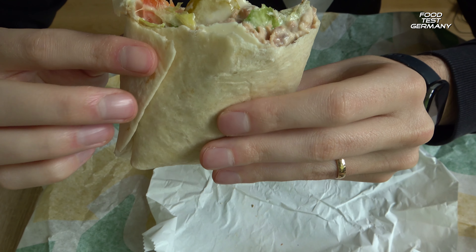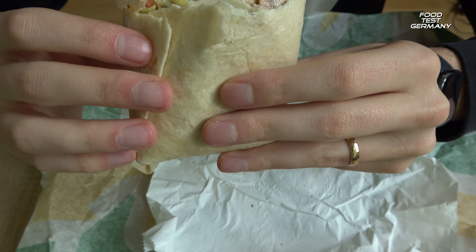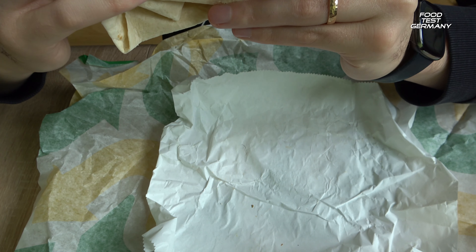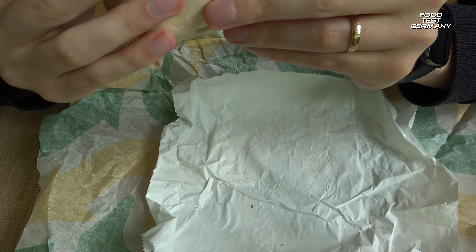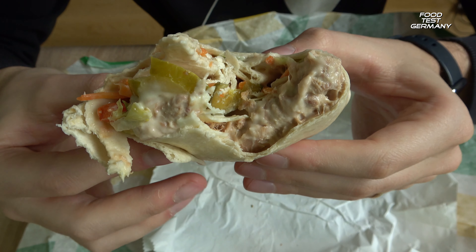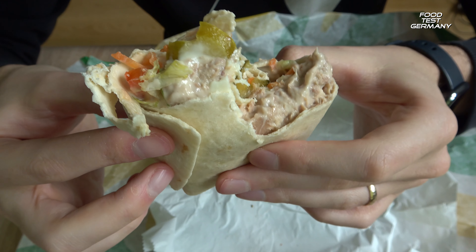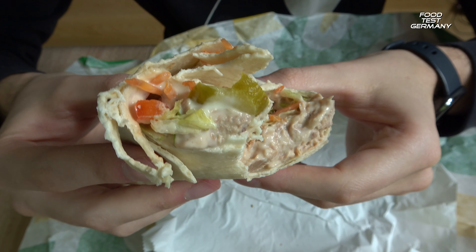Very nice, it's awesome. Very good. It's a good one. One of the most popular sauces — very nice.